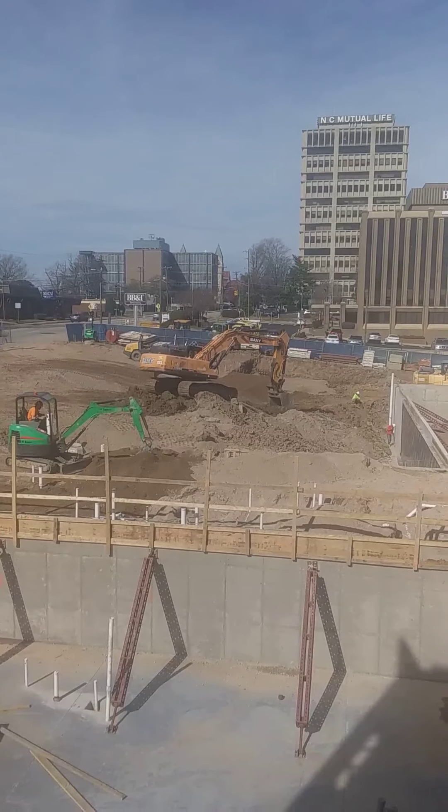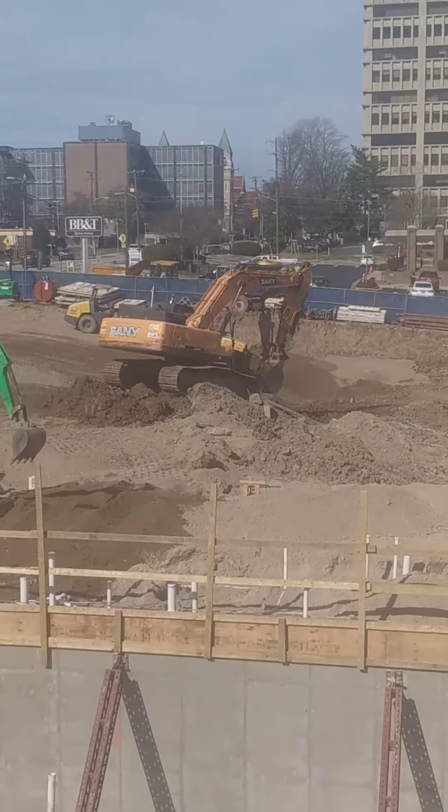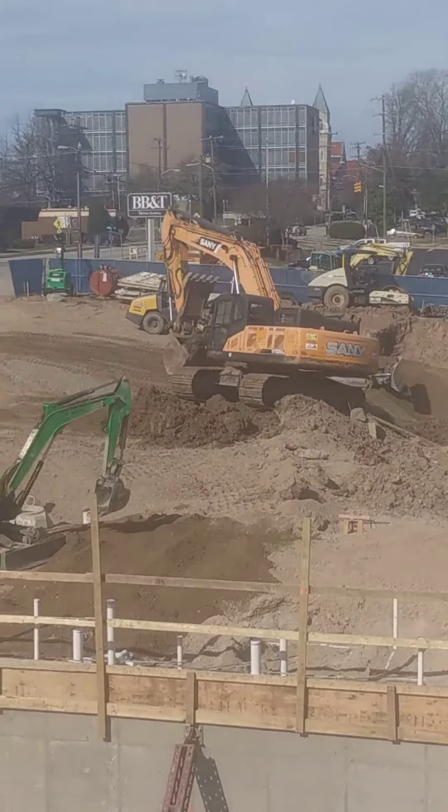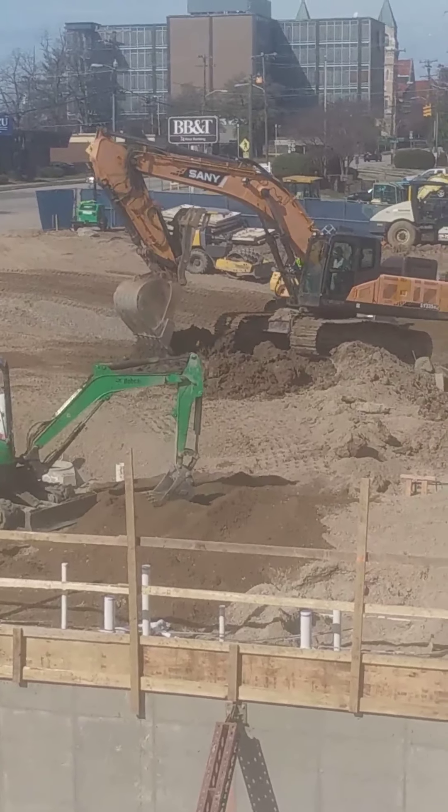Hey, it's a busy day on the jobsite. Look, we've got the big excavator digging dirt today. We've got the mini excavator digging dirt too.